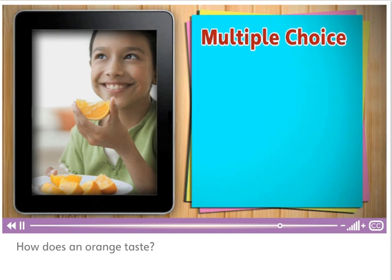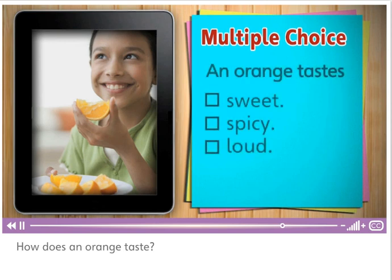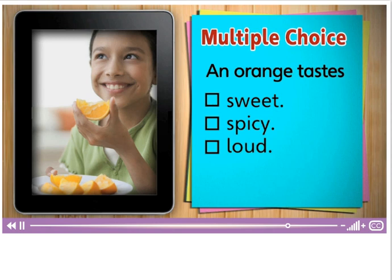How does an orange taste? Does it taste sweet, spicy, or loud? Sweet. Oranges taste sweet.